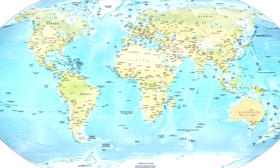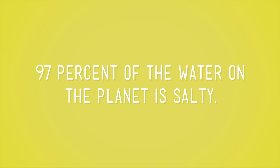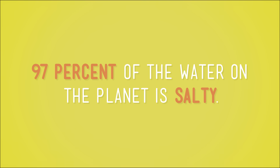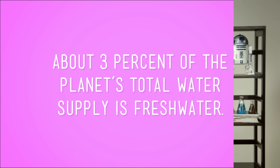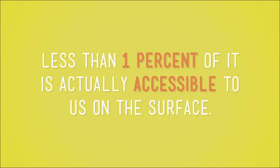People who study geography — we call them geographers — use maps all the time. They're interested in Earth's physical features, like its mountains, deserts, rivers, and oceans. This map shows all of the Earth's land and water. All of the blue stuff is water. But remember, most of the blue stuff is saltwater. In fact, about 97% of the water on the planet is salty. So let's do some math with that. If 97% of the Earth's water is saltwater, then only about 3% of the planet's total water supply is freshwater. But about 2% is locked up in frozen glaciers or underground where we can't get to it. So that means, of all the water that's on Earth, less than 1% of it is actually accessible to us on the surface.